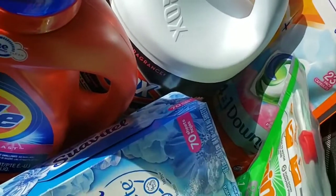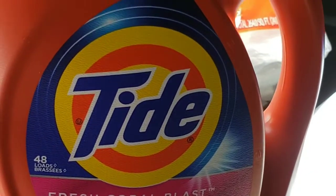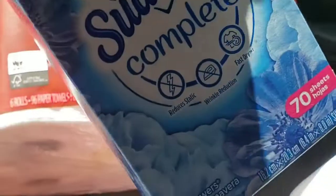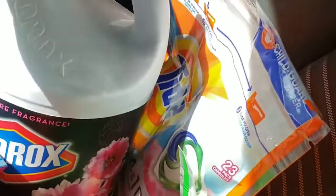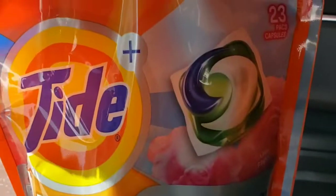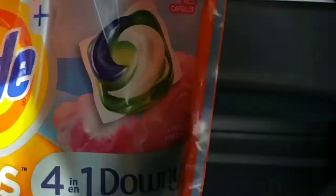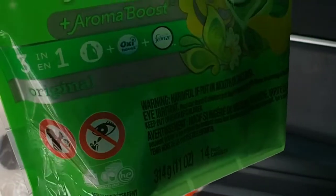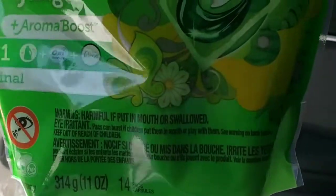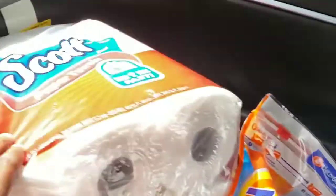This Tide here is 48 loads, the Suavitel is 70 sheets, this Clorox is the bomb, the Tide pods are 23 count, and the Gain here is 14 count. Then I also got the paper towels.